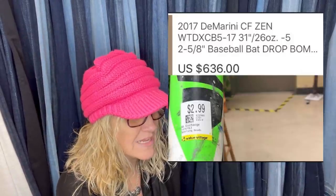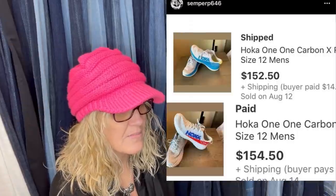It's a 2017 DeMarini CF Zen. Somebody asked what makes the bat so special, and he said when he found it he had no idea — but after research, this company is basically the Lamborghini of baseball bats. What makes this one special is it's two-piece composite, not an aluminum bat. The barrel size is two and five-eighths, which gives it more landing area. It retails brand new for about $1,300.